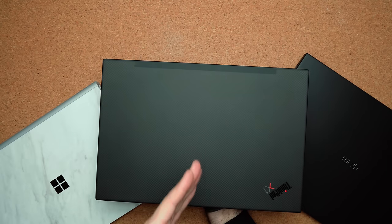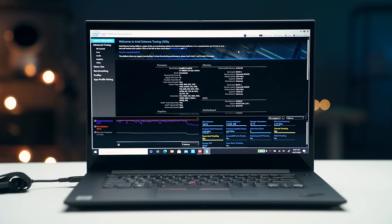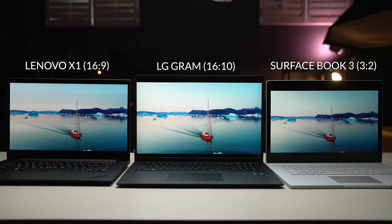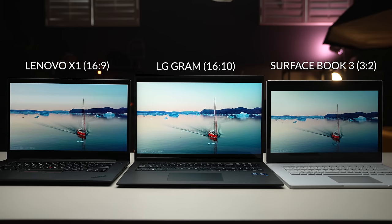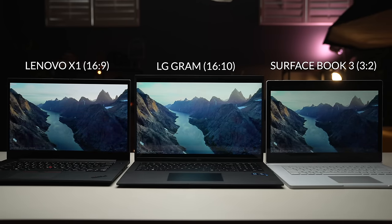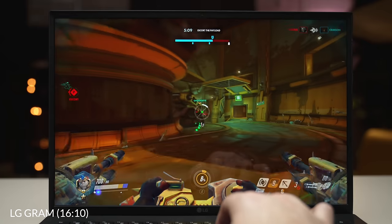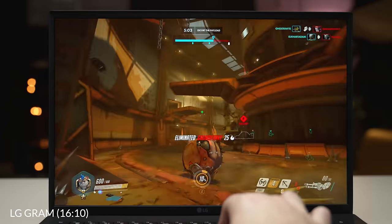Let's take the Lenovo ThinkPad X1 for example. This is a productivity-based laptop and it has an aspect ratio of 16 by 9. Beside it is the LG Gram 17 that uses 16 by 10 and the Surface Book 3 that uses 3 by 2. Right off the bat, the Lenovo looks the best for watching movies since there's no black bars. The Surface Book 3 looks the worst since the screen is closer to being a square, and the Gram 17 sits somewhere in the middle. As for gaming, most gaming laptops can support different aspect ratios, which eliminates those nasty black bars.